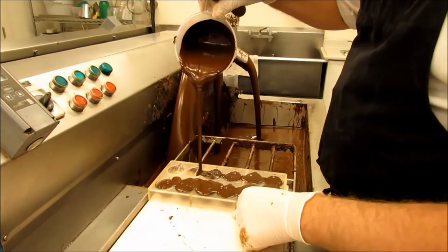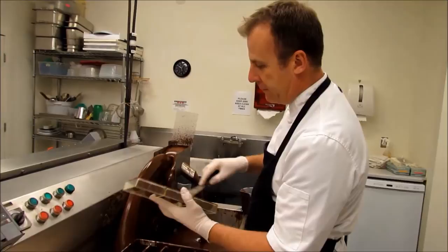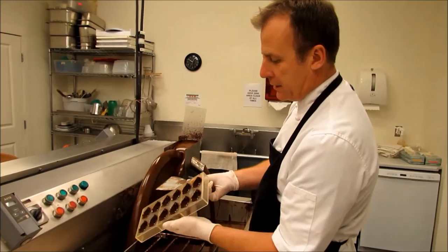We fill the molds up with enough chocolate and then we're going to empty the chocolate out. We'll just scrape the excess off. Here we are — a nice clean surface.